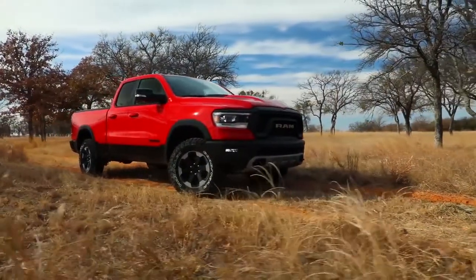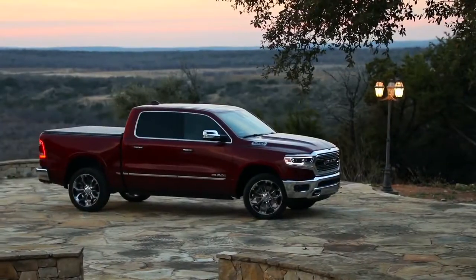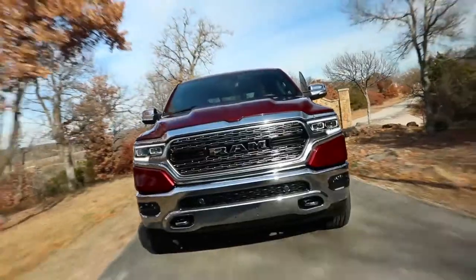When you look at the Limited and you look at the Rebel, we call them the Beauty and the Beast. I got to thinking about the new aesthetic for the new RAM — it's brutish, but at the same time, it's beautiful. And so we kind of came up with 'Brutiful.'